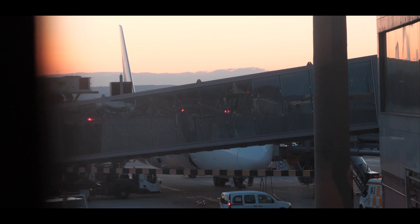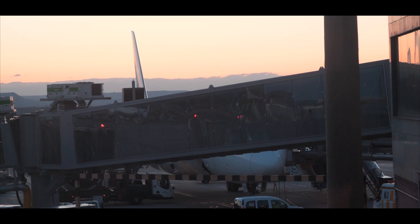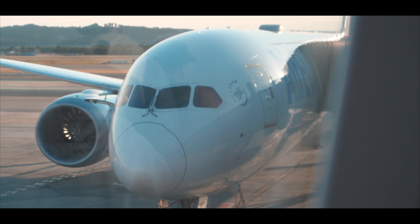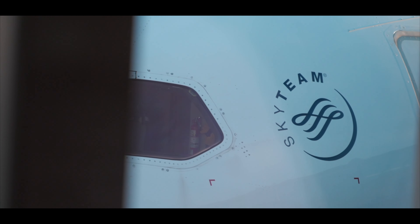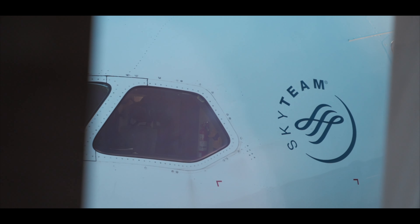Air Europa's fleet is one of the youngest on the continent and will continue to grow. The Boeing 787-9 Dreamliner is known for being the new flagship aircraft in Air Europa's fleet. As of now the airline has received a total of 12 Boeing 787-9 Dreamliners with an additional 8 following in the next couple of years.